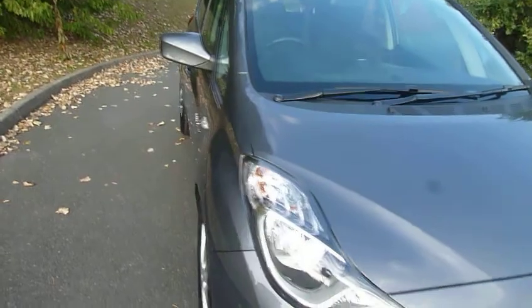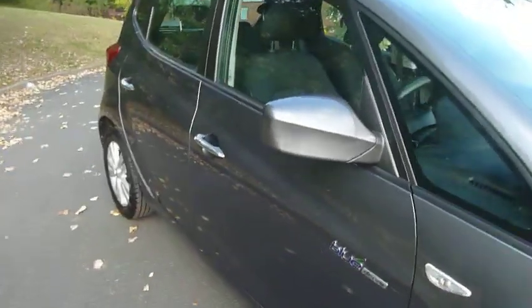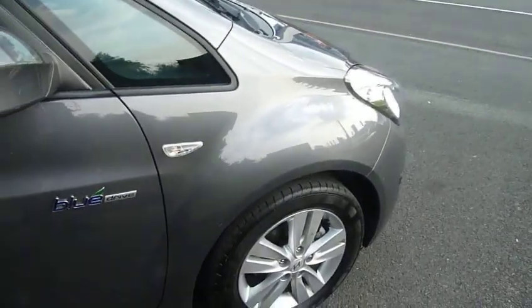A 61 plate. Just looking at this car, very good condition — I've got to say it's excellent. It is the Blue Drive, so very economical indeed.